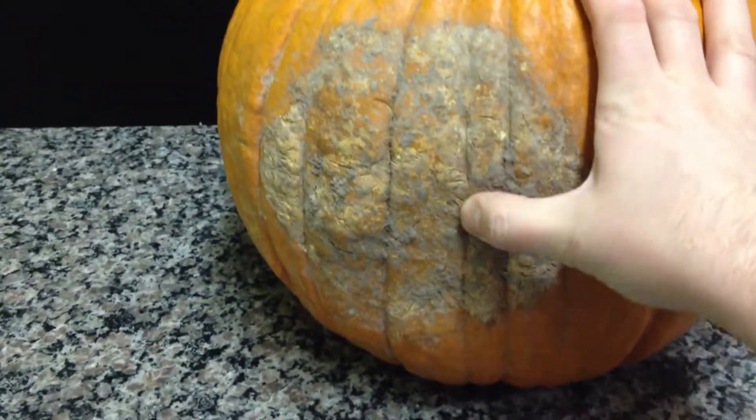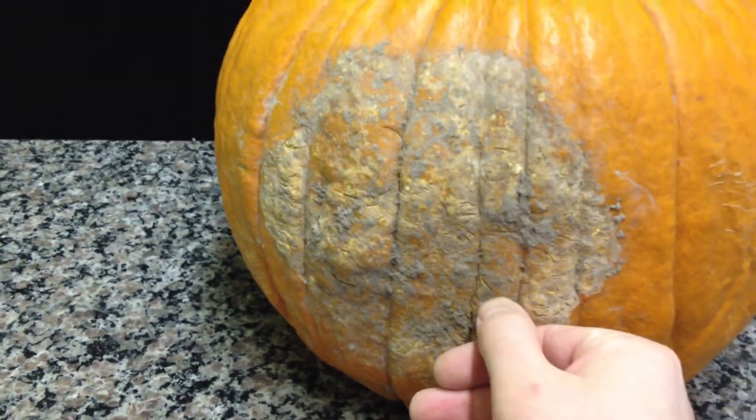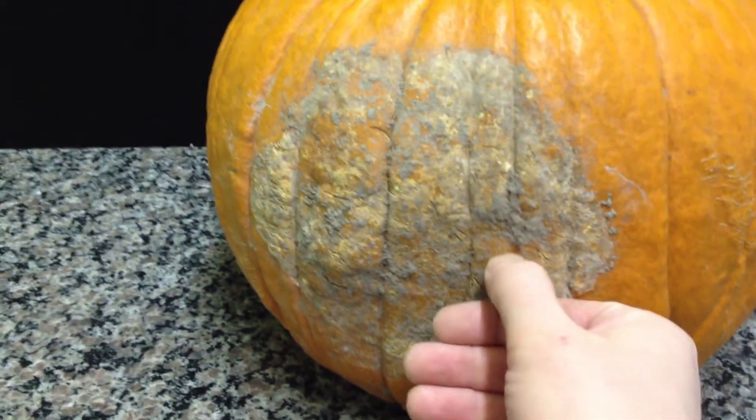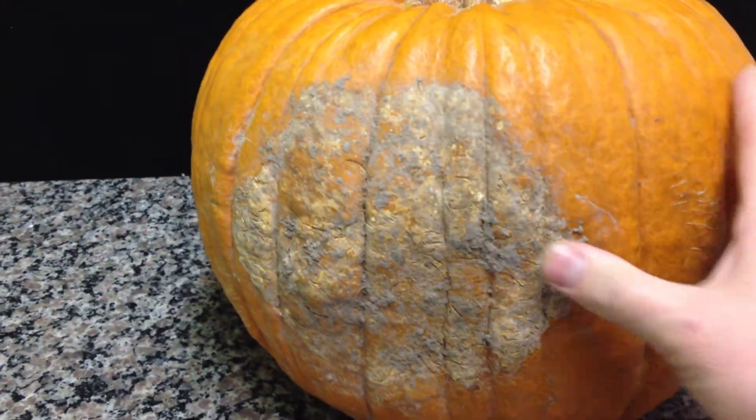This is pretty much the way it looked. Although this is kind of on the drier side, it's still totally solid. As you can see here, this stem is huge.